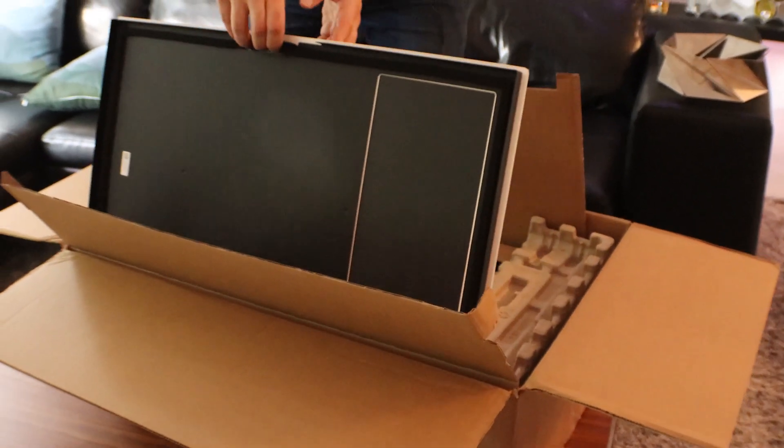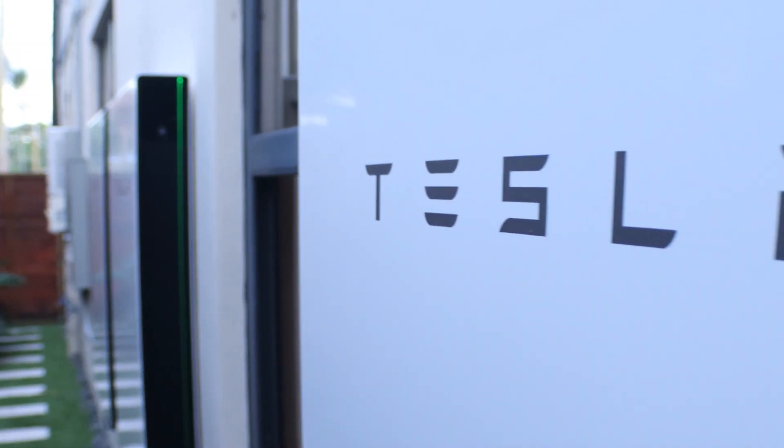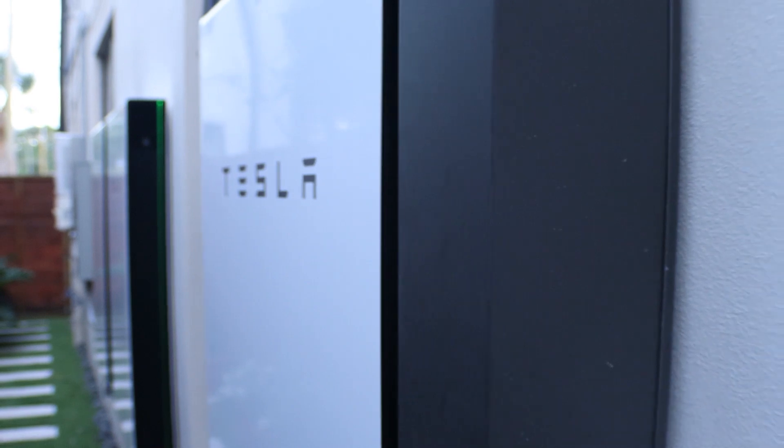It arrived at my house yesterday straight from the mothership, aka the Tesla Gigafactory in Sparks, Nevada. We're going to be unboxing the Backup Gateway version 2, showing you my current Tesla and Powerwall setup, and talking about why Tesla Powerwalls are so special. This is going to be a lot of fun — let's get to unboxing.